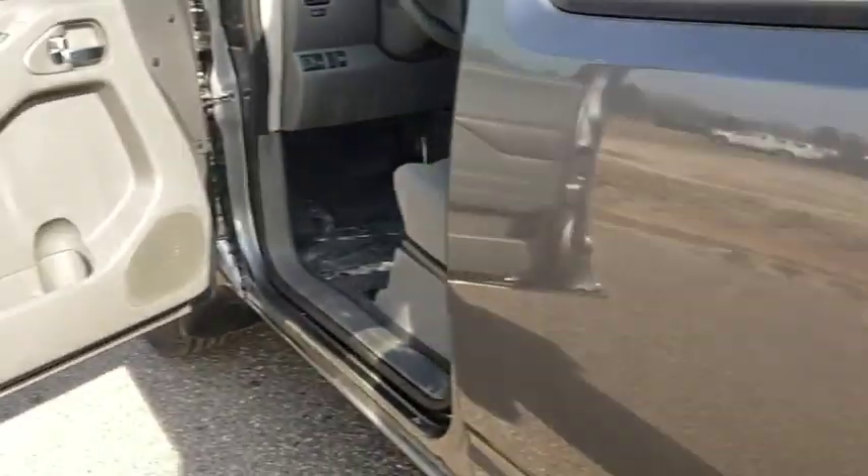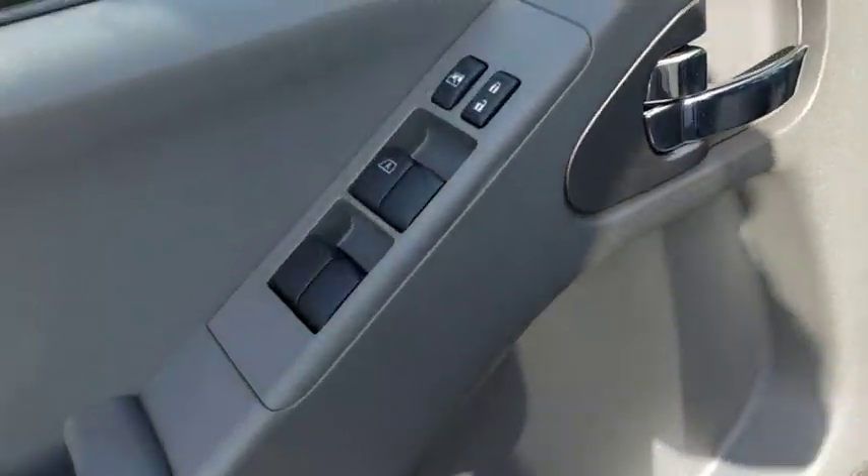Driver vanity mirror, tilt steering wheel, front bucket seats, passenger vanity mirror, and splash guards.